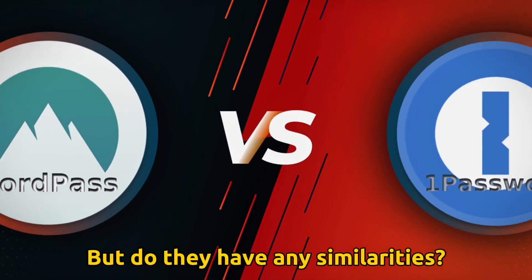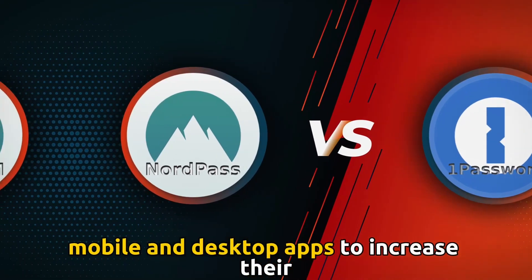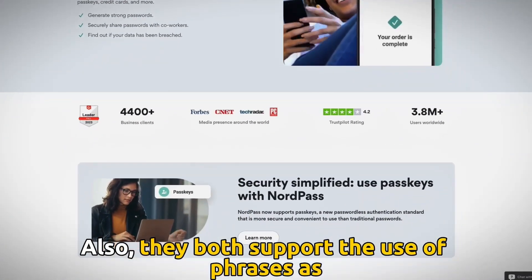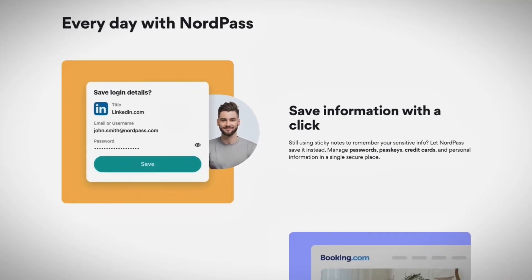But do they have any similarities? Both password managers have their respective mobile and desktop apps to increase their usability. Also, they both support the use of phrases as passwords rather than a non-meaningful complex string of letters and symbols.